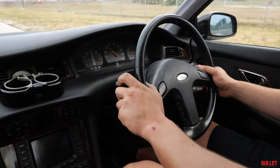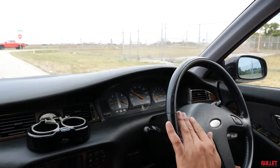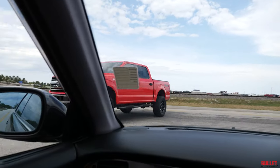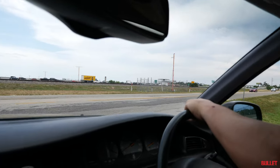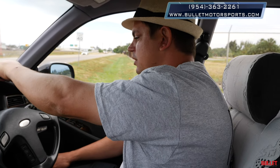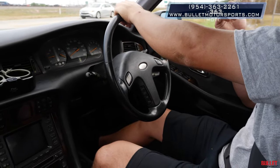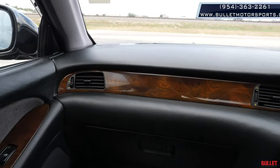Don't forget, this is your windshield wiper so we're going to turn with this one. If you have any questions, give us a call at 954-363-2261. Runs and drives excellent, looking for a new home. This could even be a mail truck if you wanted to, because obviously your mailbox is on this side, or you could lift it and put big tires on it.